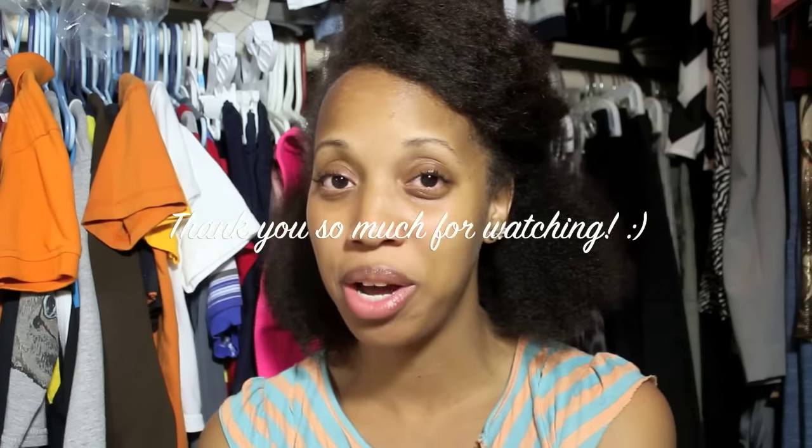If you have any questions, please leave them below. Thank you all so much for watching, and I hope it helps some of you out. Bye!